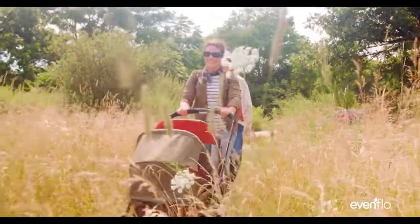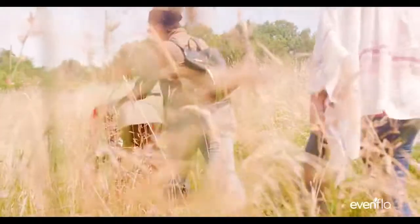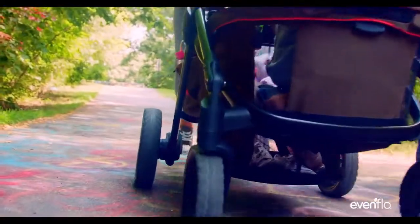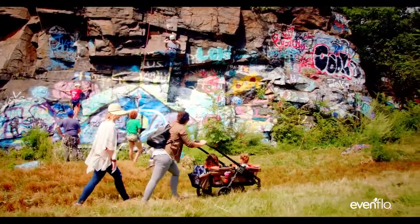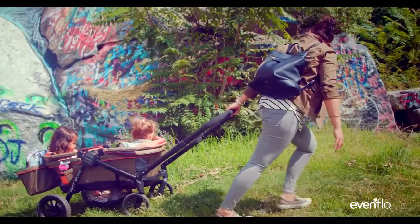This is not your typical stroller. We designed it with all-terrain wheels and plenty of space so you can go to the beach or the park or wherever you feel like exploring. Whether you need to push or pull, you can just flip the handle. Kids love the space for their legs and the seats that face each other.